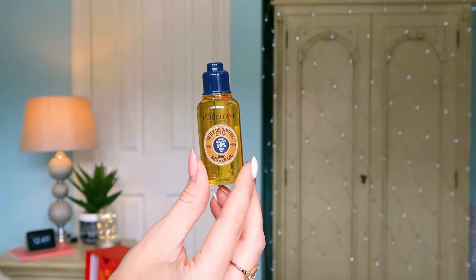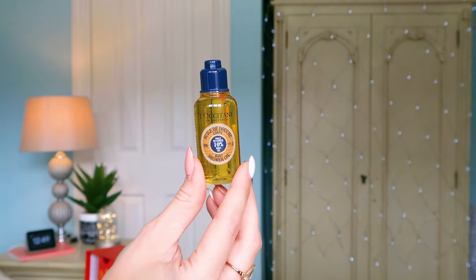Number fourteen: we've got the 10% Shea Oil Body Shower Oil. I've tried the other version of this, but not this one. This is the famous range — the packaging you always associate with L'Occitane, you're like 'oh yeah, that's the one I recognize.' A good shower oil — you can never have too much. So now we've got two shower oils and I'm completely stocked up for the next few weeks.